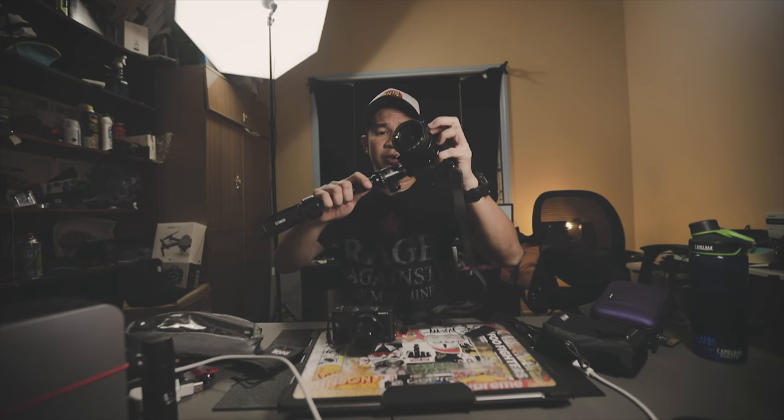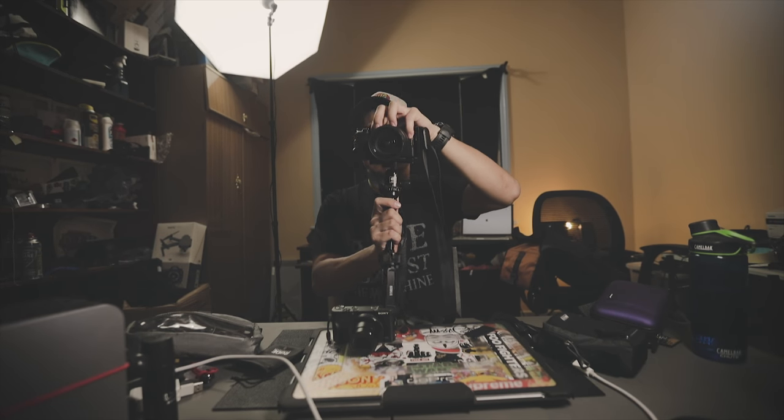It has an Arca Swiss clamp so you can just clip it right away, making it easier to move around. So yeah, that's my light setup for two weeks.